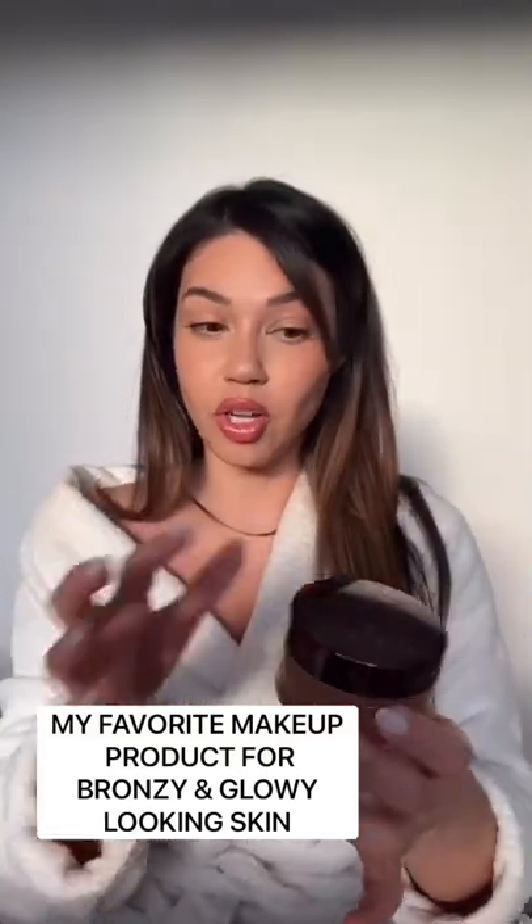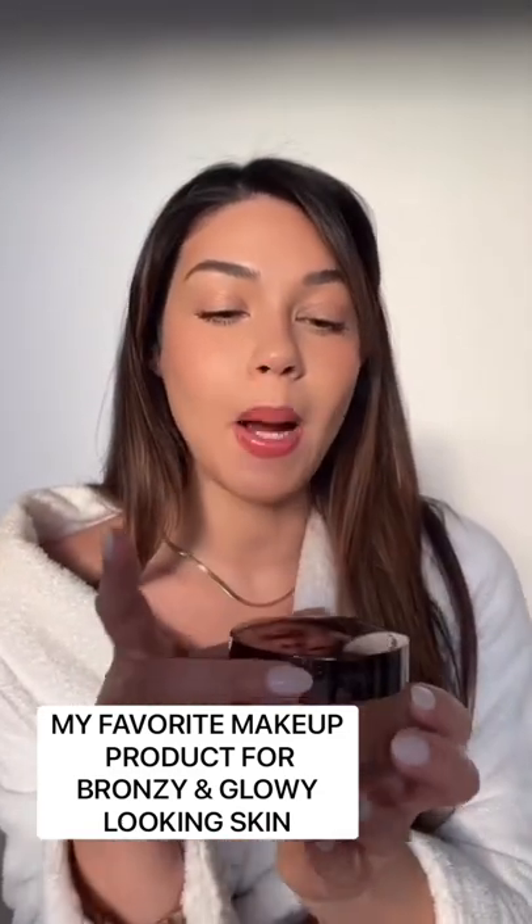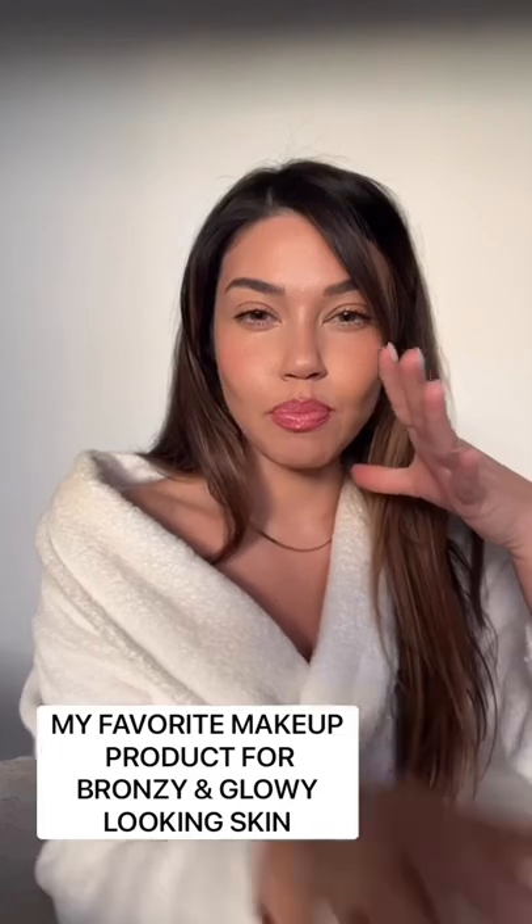This is one of my favorite products to use as bronzer, but it's not actually a bronzer. It's the Laura Mercier translucent loose setting powder, but it's in the darker shade, Medium D. So I literally just take my brush and put it all over my face.